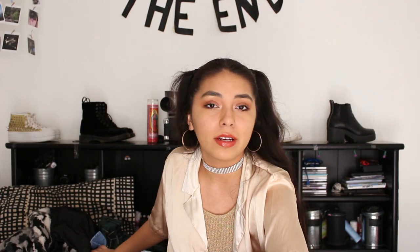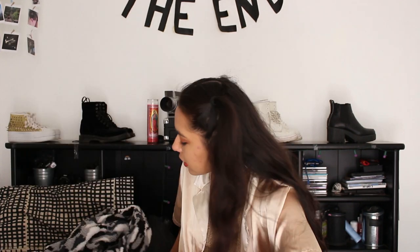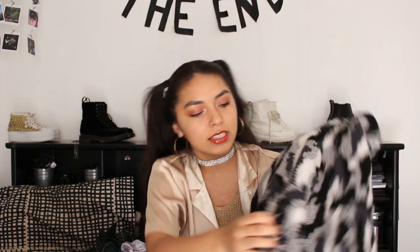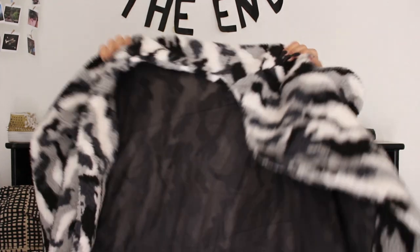So the first thing I'm gonna pull up is this jacket. I'm obsessed with this. Look at this coat — it looks like camo and I love me some camo. It's different hues of gray, black, and white, and it's long and I love it so much. I'm obsessed. It kind of feels like a rug, but it's a fashionable rug.